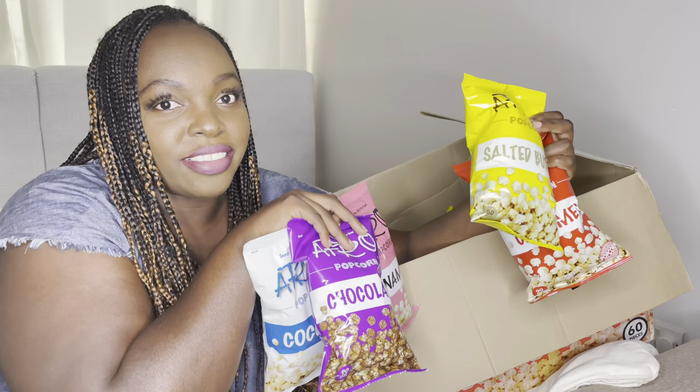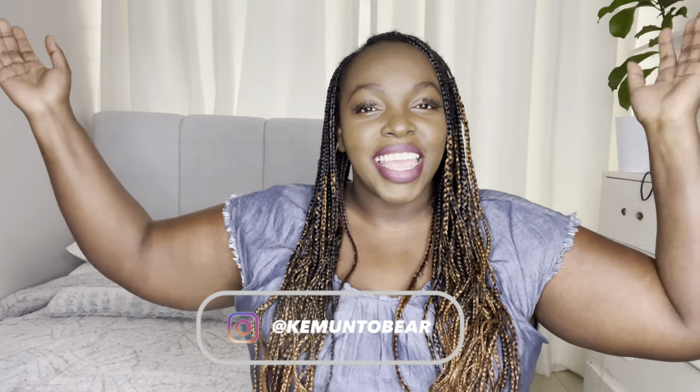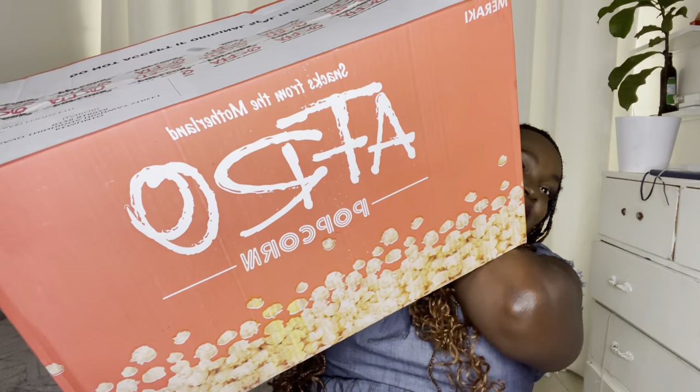Hi guys, welcome back to my YouTube channel. In today's video I'm trying Kenyan snacks made in Kenya. My name is Kemtobe and we're trying — can you guess already? You know my favorite snack is popcorn, but not any kind of popcorn: Afro Popcorn!